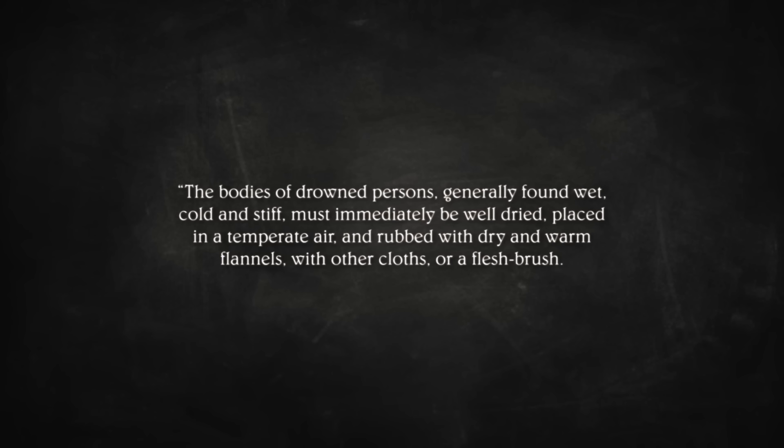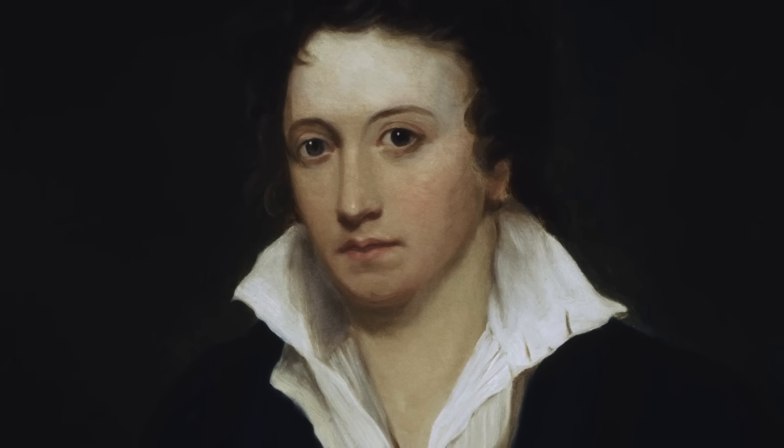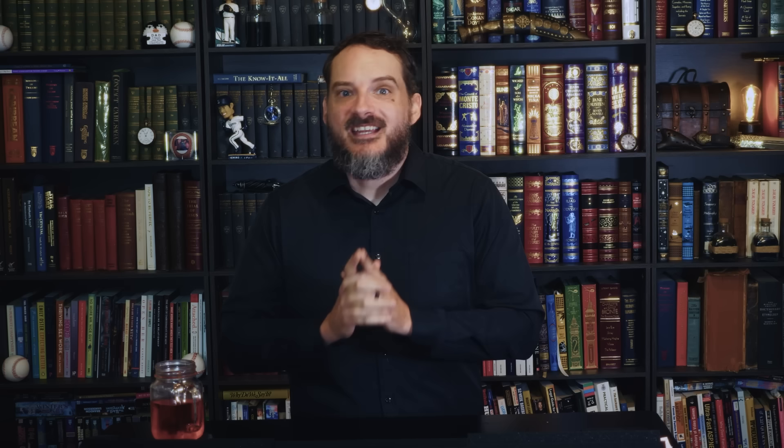The bodies of drowned persons, generally found wet, cold, and stiff, must immediately be well-dried, placed in a temperate air, and rubbed with dry and warm flannels. If dry rubbing does not soon prove efficacious, then some spirits are to be sprinkled upon the rubbers — the spirits thus used are volatile spirit of sal ammoniac, hartshorn, or eau de luce, mixed with brandy, rum, or malt spirits. Interestingly, in 1816, Harriet Westbrook, the estranged first wife of English romantic poet Percy Bysshe Shelley, drowned herself in the Serpentine Lake at London's Hyde Park. Efforts to revive her included the use of smelling salts, artificial respiration using bellows, and the application of electrical shocks — all of which may have inspired Shelley's second wife Mary's groundbreaking novel Frankenstein, or the Modern Prometheus, written two years later.